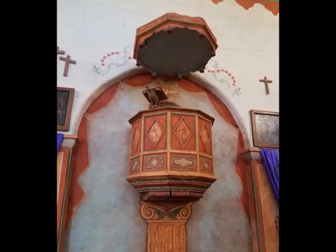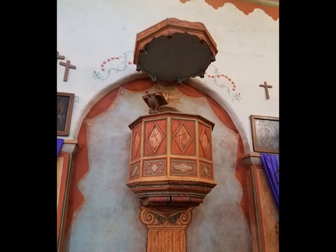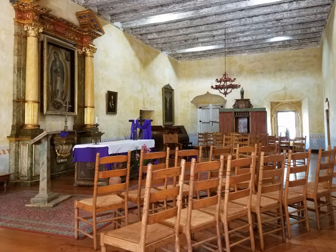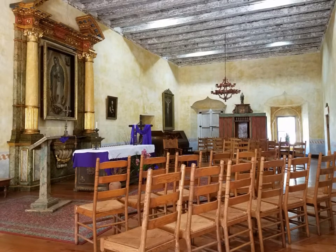Just outside the chapel you can find the cemetery, where the corporal's infant son was the first one buried there. In the garden area you can see many cacti and even some tools.